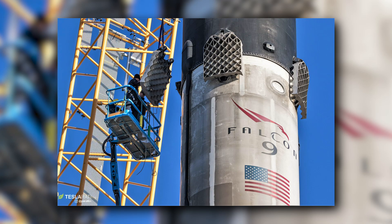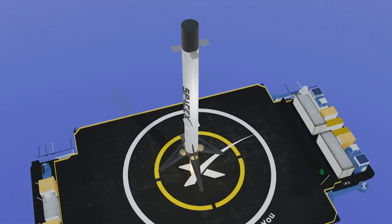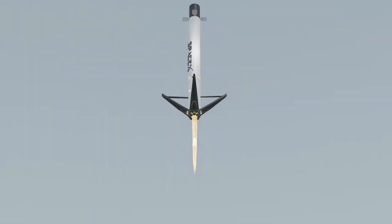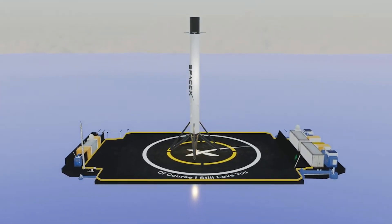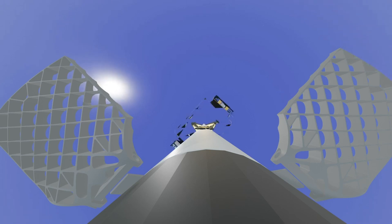But why are grid fins being used instead of something more traditional like a stabilizer or a canard? Because Falcon 9 taught them how to use grid fins, Musk simply stated. SpaceX has had significant success with the Falcon 9 design, launching seven Falcon 9 flights in less than a month. As you transition from hypersonic to supersonic, transonic, and subsonic speeds, grid fins are more consistent than flaps, being significantly more consistent than wings across numerous speed regimes.